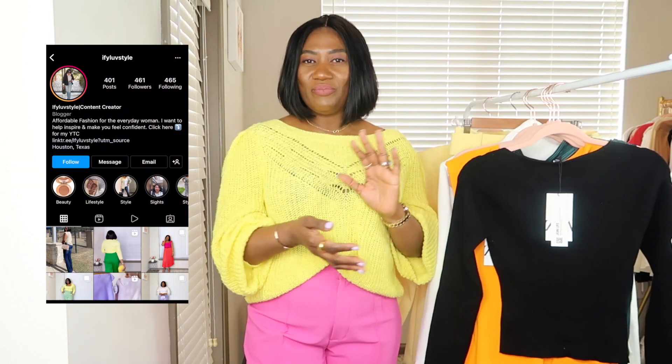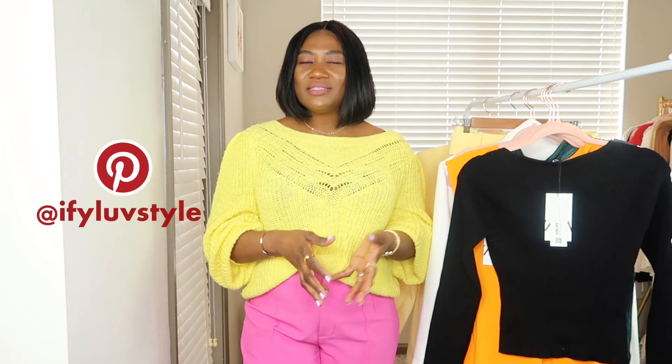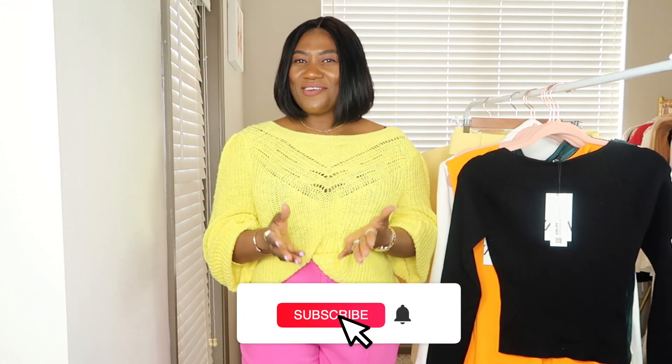Please subscribe to my channel, turn on the notification bell, and give this video a thumbs up if you liked it. Follow me on Instagram — I'm very active over there and you can check out how I style all of these outfits. Also follow me on Pinterest. Take care of yourselves — until my next video, stay blessed and remain safe. Bye bye!